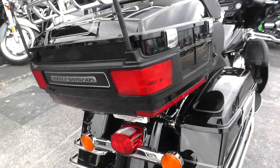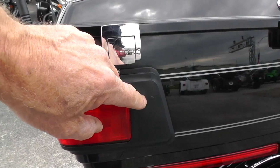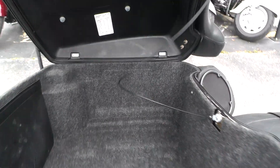Chrome luggage rack — just a little bitty spot here, a little spot there. Inside the tour pack looks good.